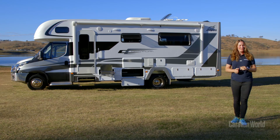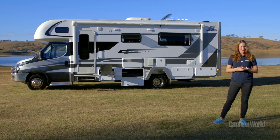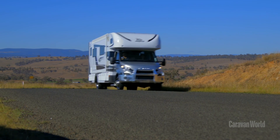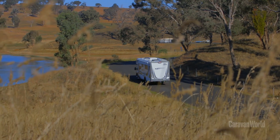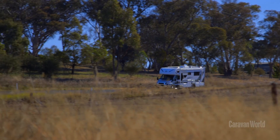So there you have it folks, that's the Jayco Optimum 28-5 motorhome. At just over $203,000, she's not a cheap motorhome, I'll give you that. But you do get a whole heap of bells and whistles and heaps of creature comforts for that price.